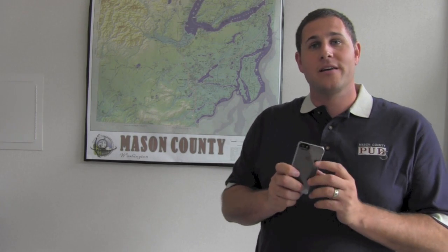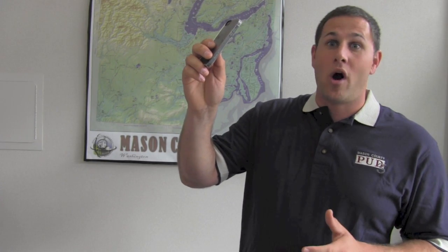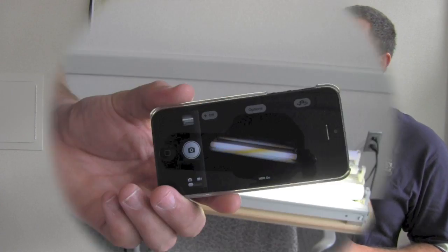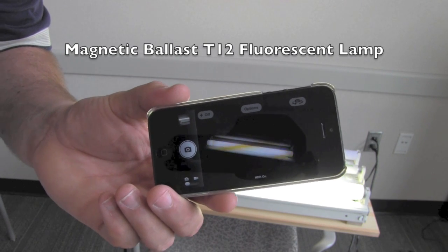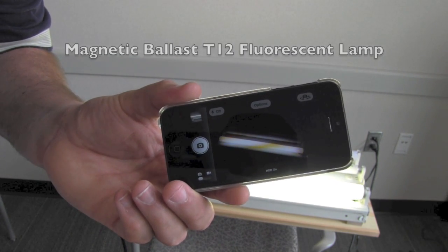When you get to work, pull out your phone. It can be any phone — a smartphone, a dumb phone, a regular phone — as long as it has a camera. Turn on your camera and point it at the lights. Watch and see what happens. Here I am using my phone's camera and pointing it at a magnetic ballast T12 lamp.